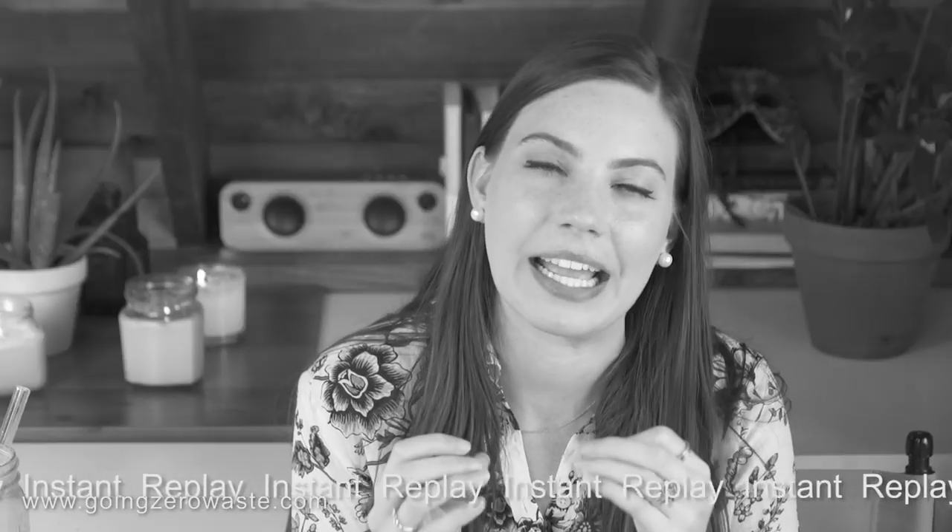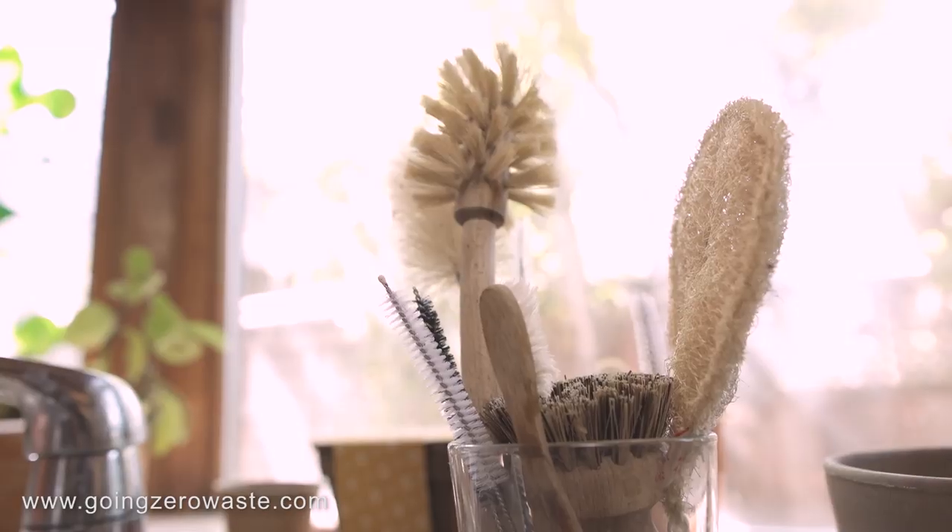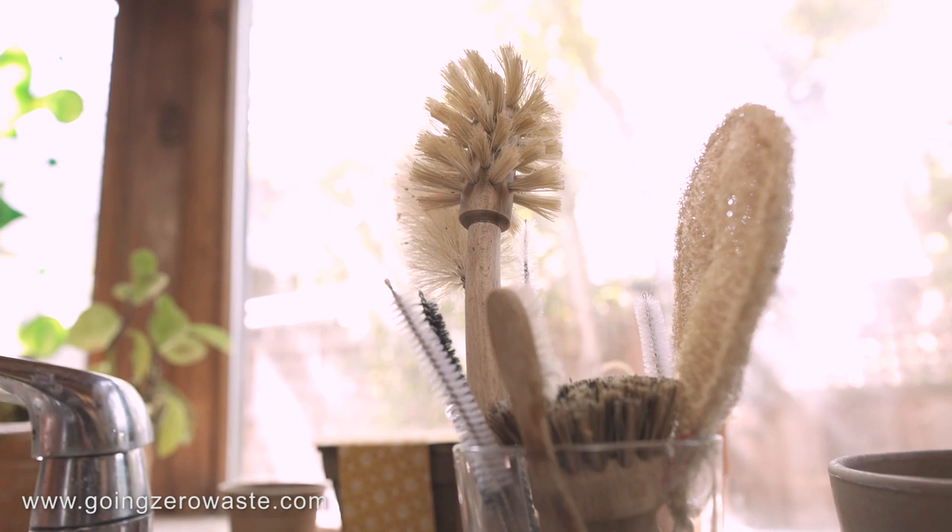Compostable dish scrubs. Instead of using those sponges — I hate sponges — I use bamboo dish scrubs. At the end of their life they can be composted, but what's even better is they just last a really, really long time. Most of my scrubs last on average at least a year.